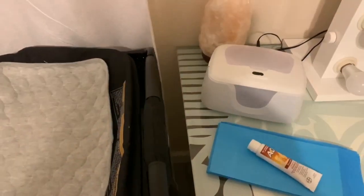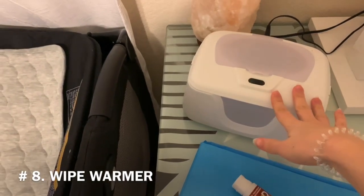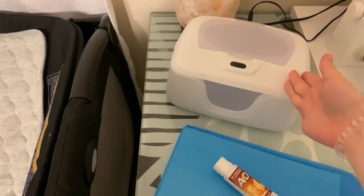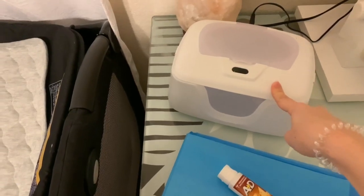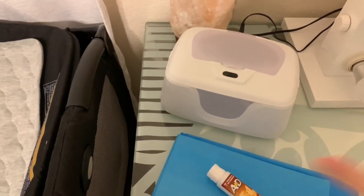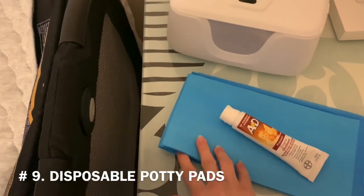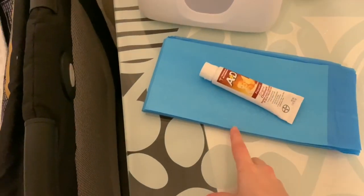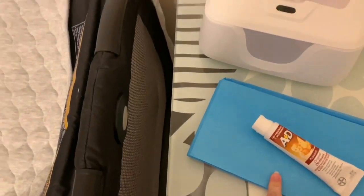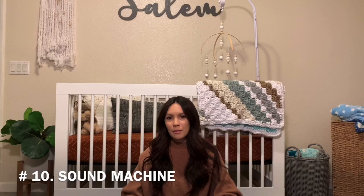We have a little changing station set up on my makeup table with a night light and a wipe warmer — the wipe warmer is another must-have. If you live somewhere cold or it's wintertime, I recommend getting one. It's nothing super special, and it can dry out the wipes, so I'd suggest putting a little bit of water in there to keep things moisturized. We also keep disposable changing pads so if there's an accident we can just throw it away instead of doing extra laundry.